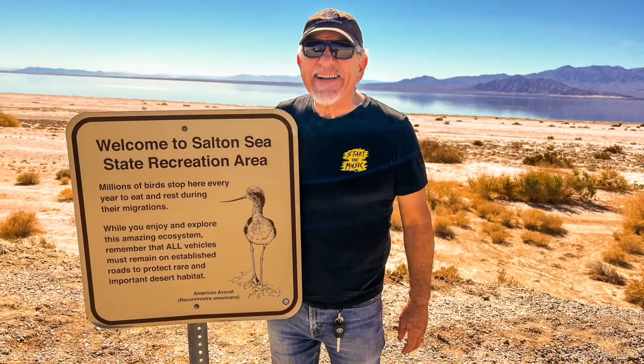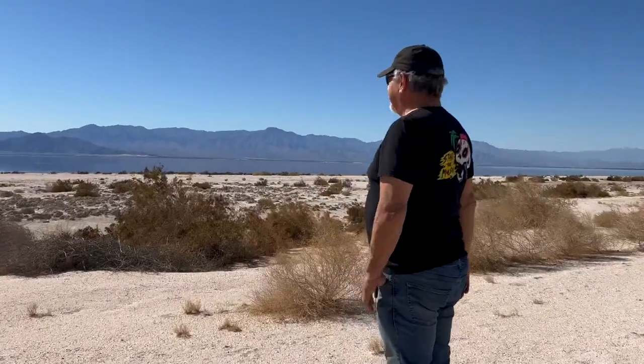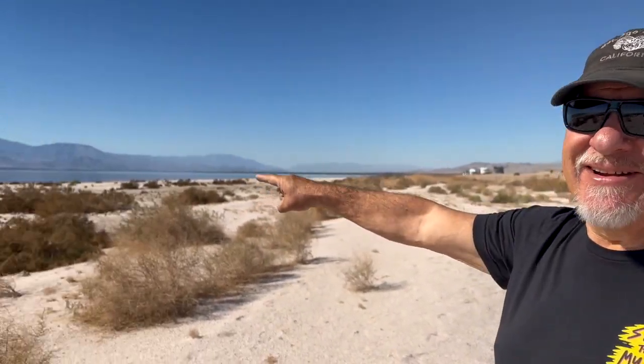We've just been to pay our fee — just $20 a night here. It's a primitive camp but there is water and pit toilets, and there's a beach right over here.